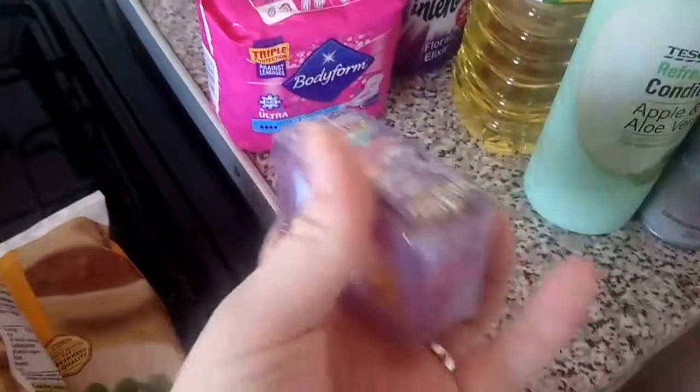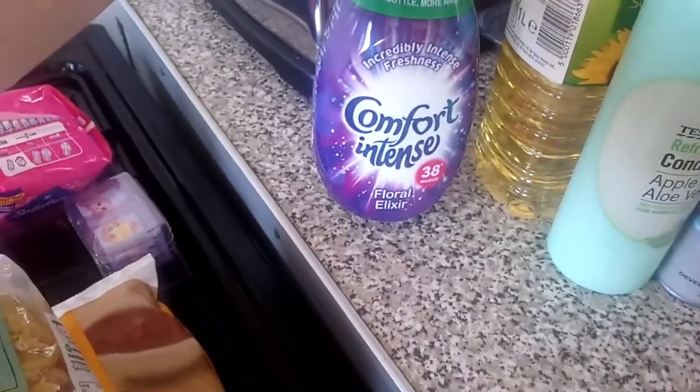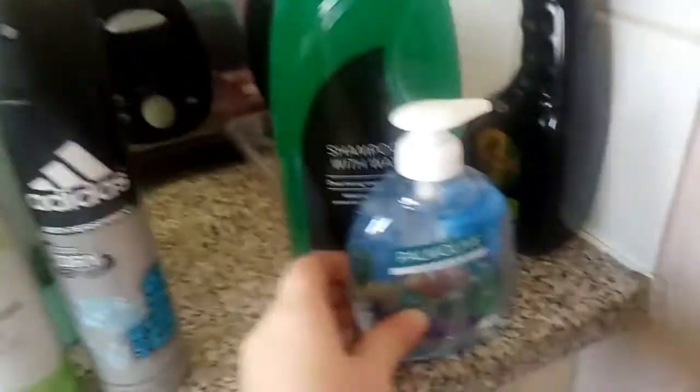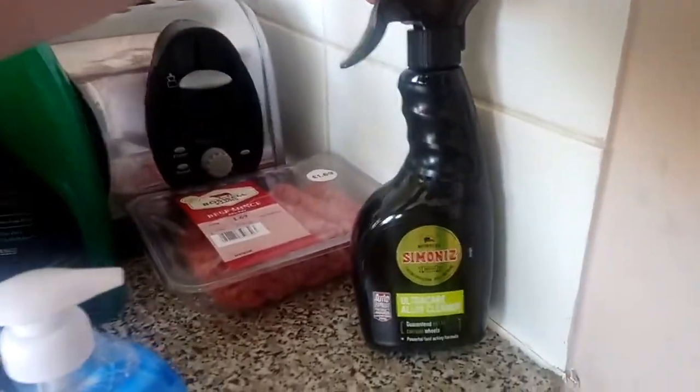A pack of Shopkins for Lily, some fabric conditioner, some oil, hair conditioner, some deodorant for Liam and some deodorant for me, some soap and then some car soap and alloy cleaner.